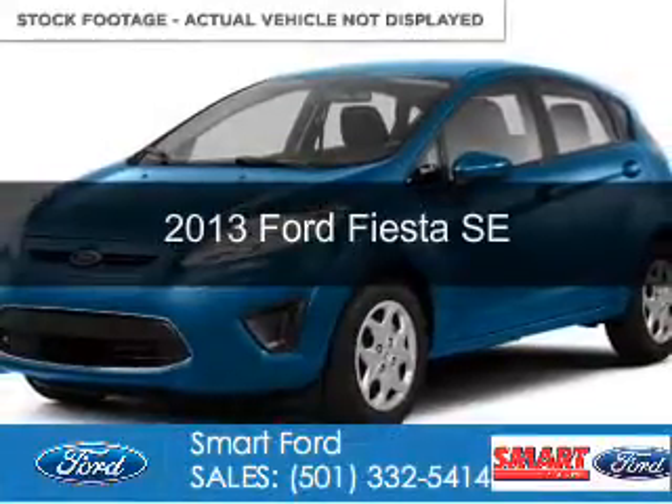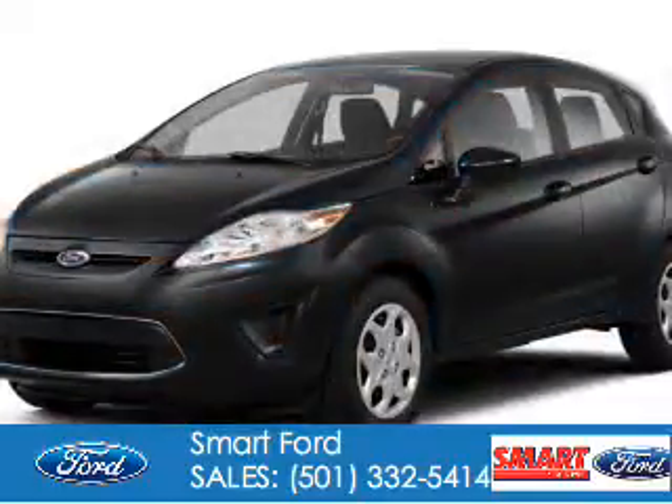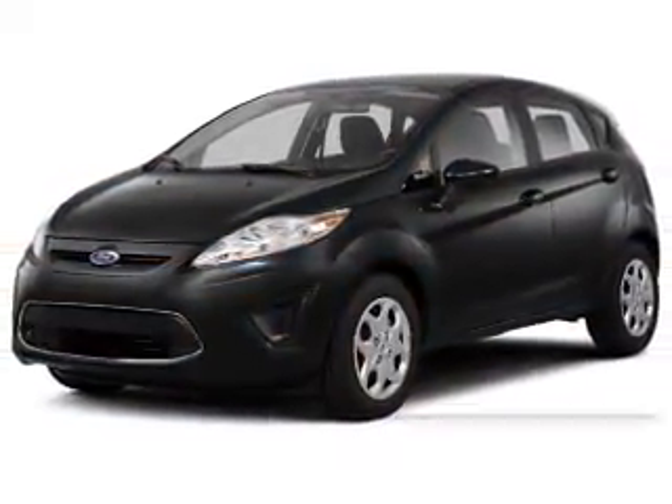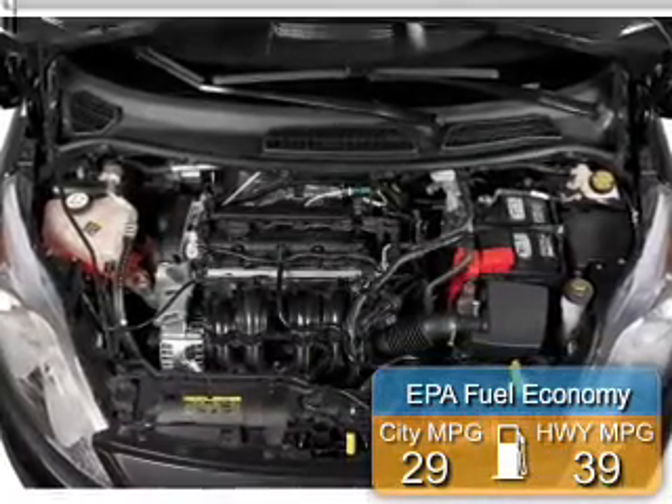The new 2013 Ford Fiesta is powered by front-wheel drive, a 1.6-liter four-cylinder engine, and a six-speed automatic transmission. Great fuel efficiency saves you money by requiring fewer trips to the gas station.